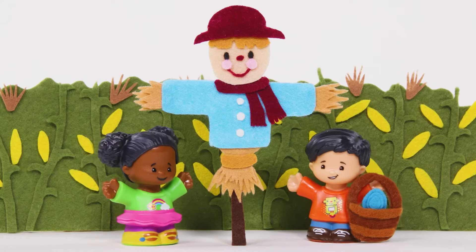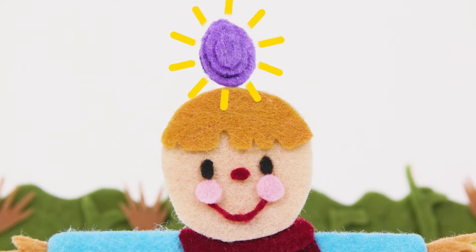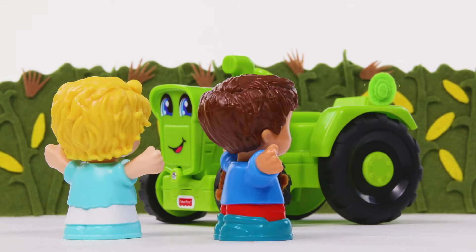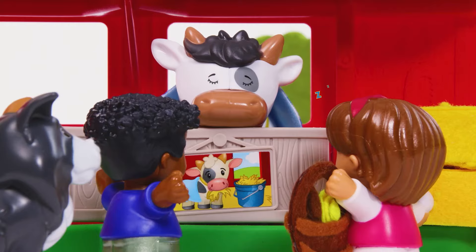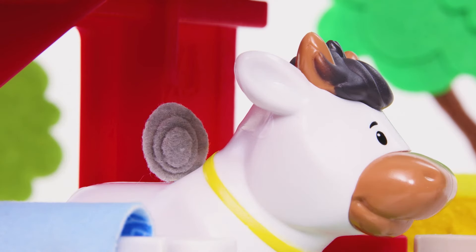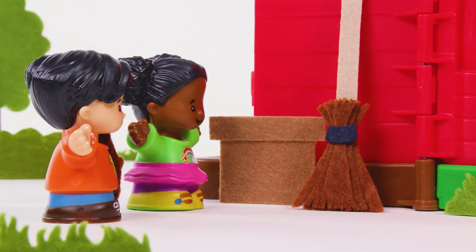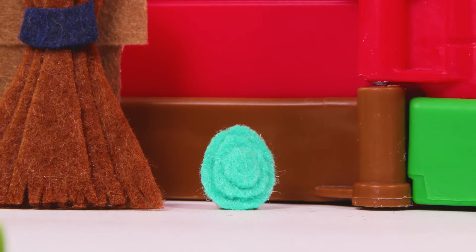Great job! You found a purple egg. Is the egg down on the ground? No. It's a bear. You found a green egg. Hooray! Is there an egg in the cow barn? It's a silver egg. Great job! Another egg. This one is teal.